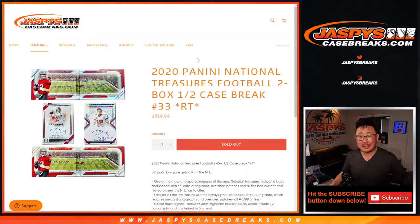Hi everyone, Joe for JaspiesCaseBreaks.com coming at you with 2020 Panini National Treasures Football. Two box, half case, random team break 33 from a fresh case.